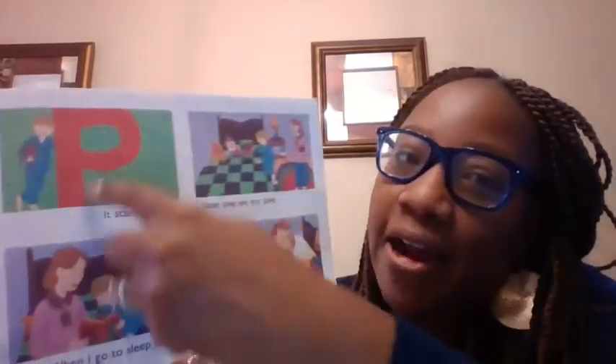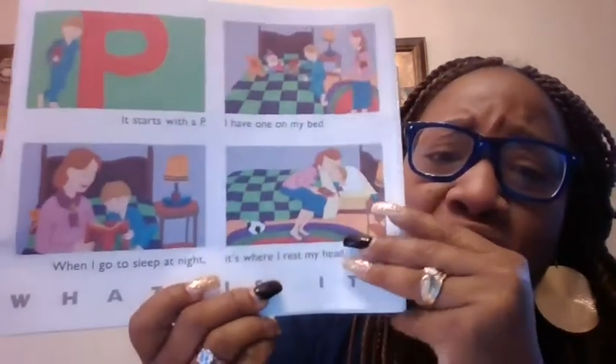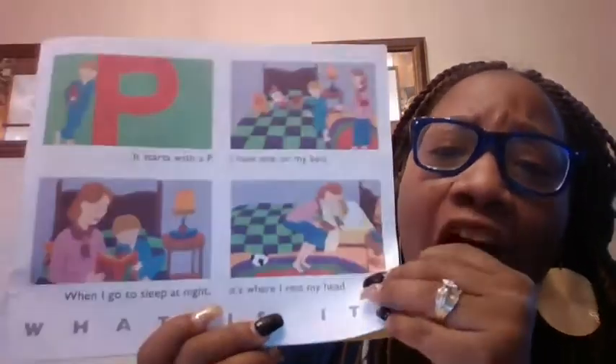It starts with what letter? A P. P-P-P. I have one on my bed. When I go to sleep at night, it's where I lay my head. What do you put your head on? A pillow. Pillow. P-P-P. Good job.